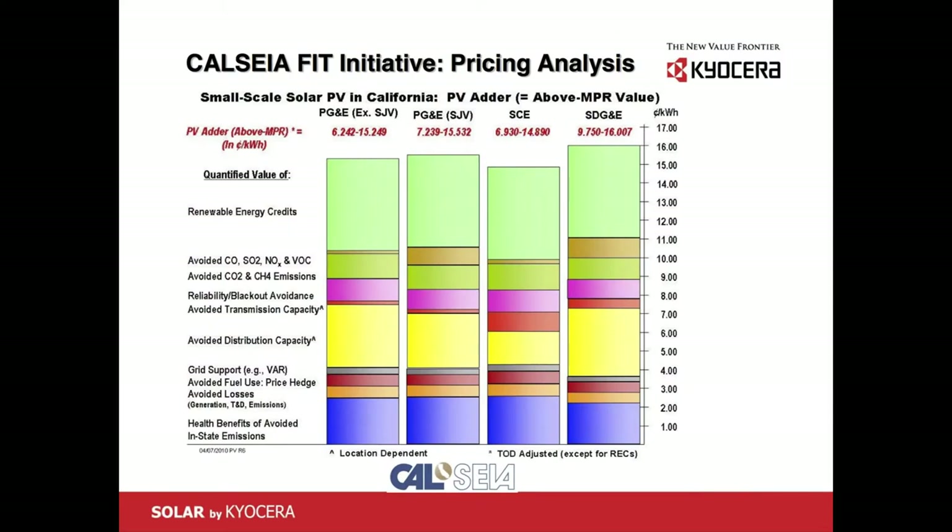CALSEA — the California Solar Energy Industries Association — did a study on the feed-in tariff program. We wanted to see what would be a reasonable price, because one of the conditions on the bill is that the utility has to be neutral as to whether it bought energy from renewables or somewhere else. In distributed generation, if natural gas were built at your house you could compare apples to apples, but since it has to be transmitted, you incur all those costs. So the pricing of a DG system should be higher — then it will be almost on the same level.